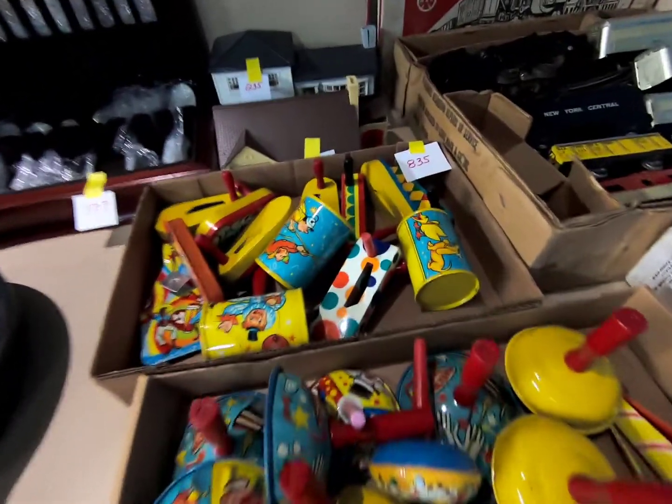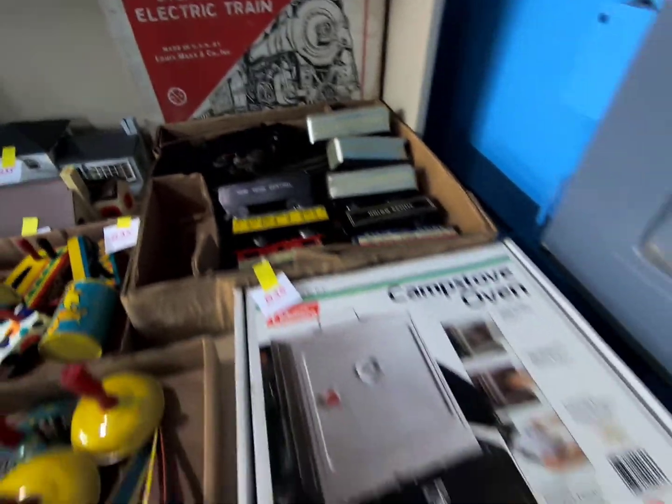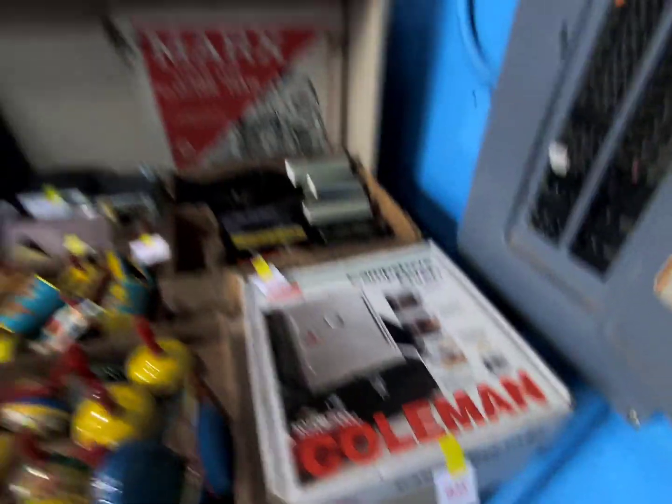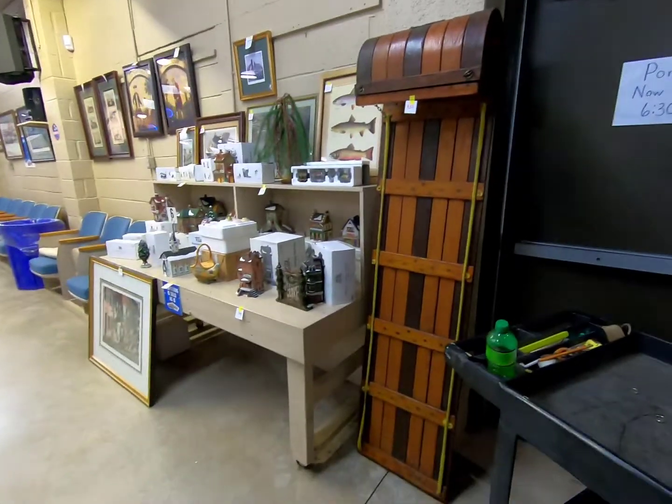Some pressed tin toys — tops and spinner toys, some plastic items, a Marx steam-type electric train, and a camp stove oven.